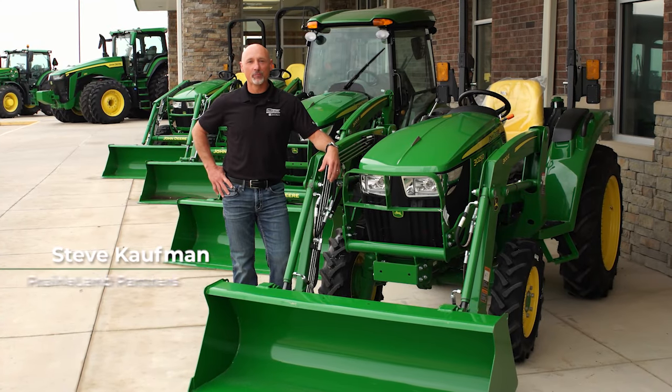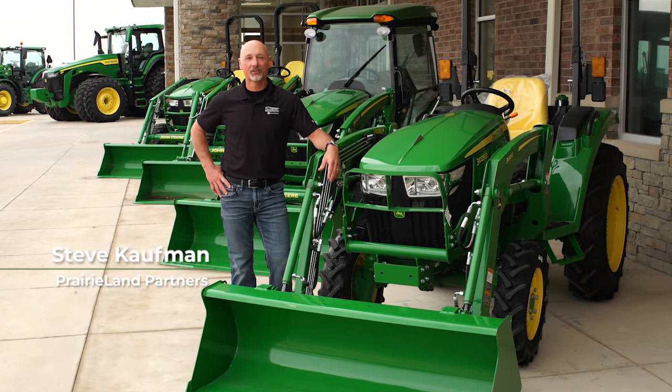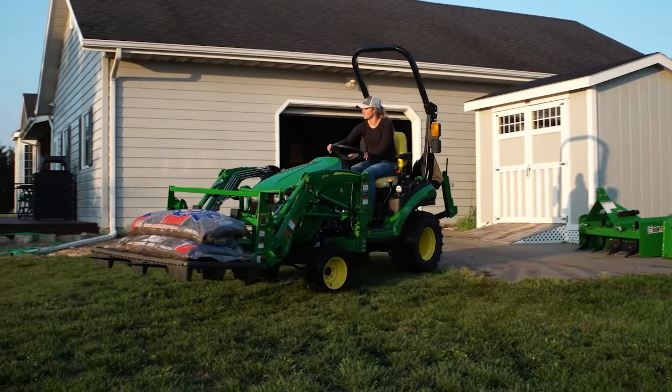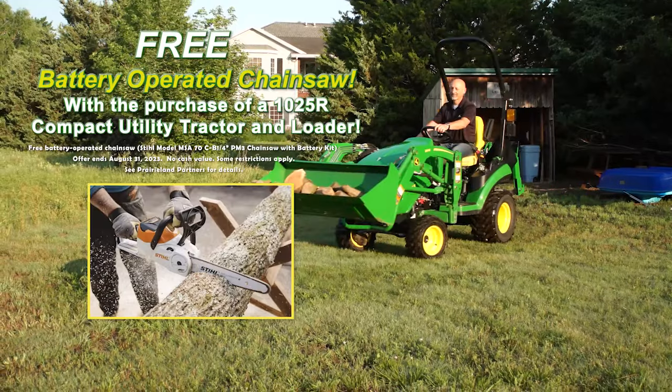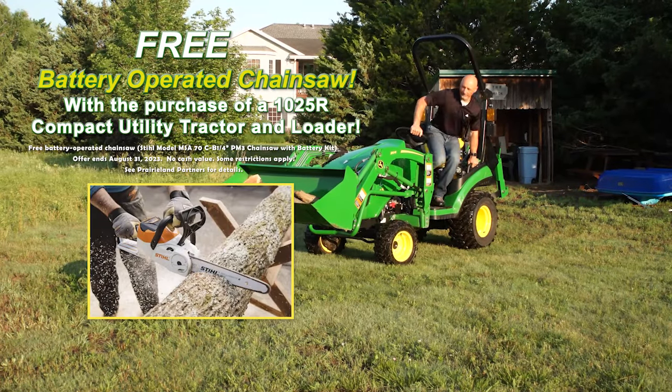We've got a great lineup of affordable John Deere compact utility tractors at Prairieland Partners. When you purchase a new John Deere 1025R compact utility tractor and loader, you'll receive a battery operated chainsaw for free through the month of August.